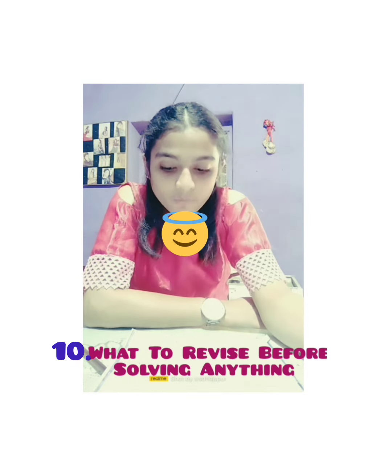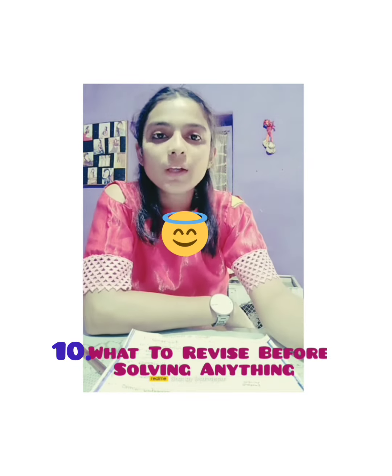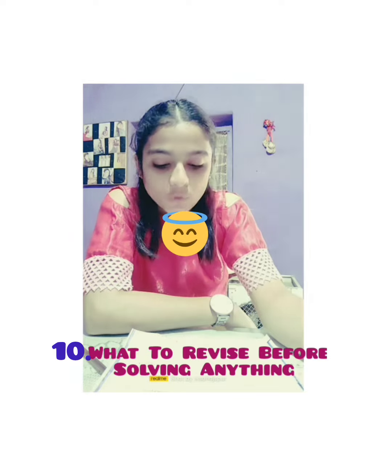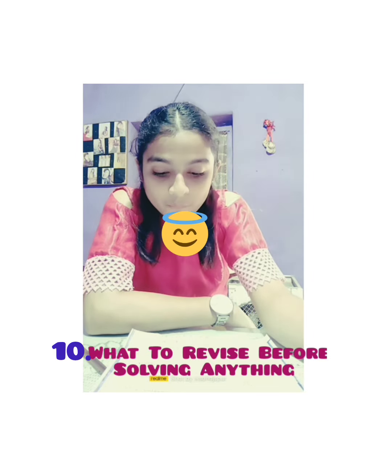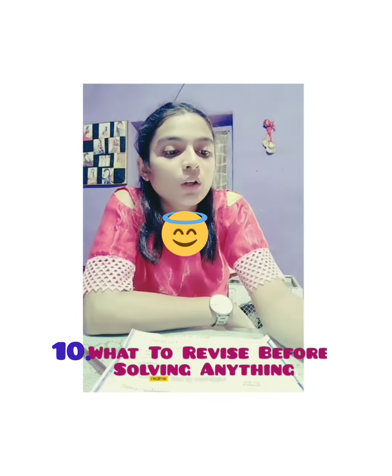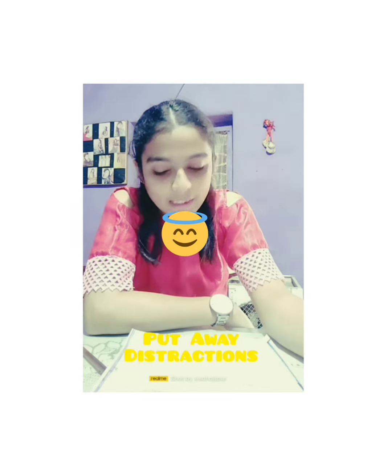Next is revision. When you move to any question or are going to give any test, revise your theory concepts, the notes you have made, or your formula sheets. After that, you will feel that you can solve the questions easily.